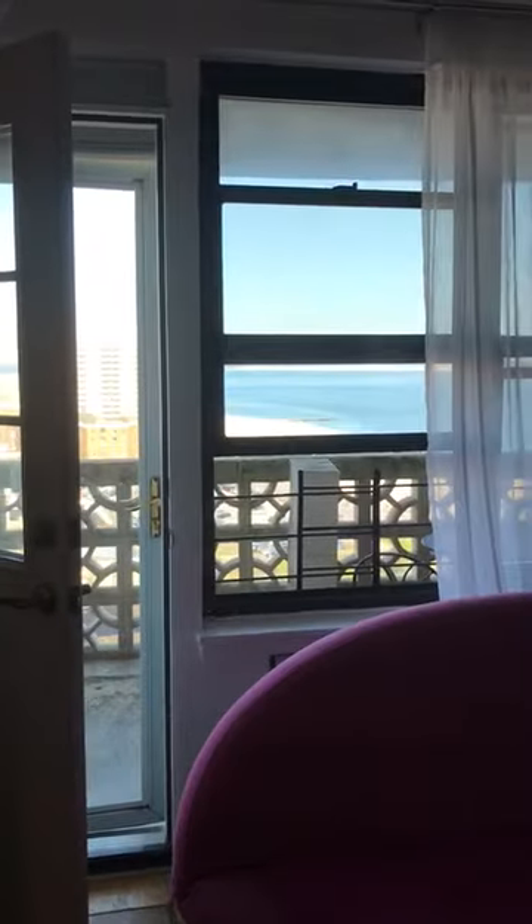The apartment is very, very bright and airy. Sometimes I even have to wear sunglasses.